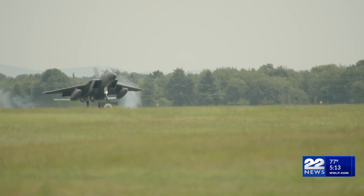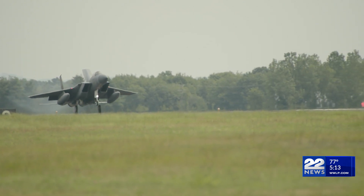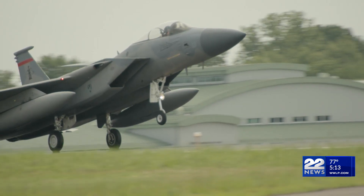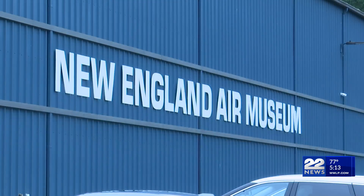It was amazing. It's such a beautiful aircraft. The mighty F-15C Eagle taking one final flight from the 104th Fighter Wing at Barnes Air National Guard Base and landing at Bradley Air National Guard Base in East Granby, Connecticut. Soon, it will arrive to its new home at the New England Air Museum.